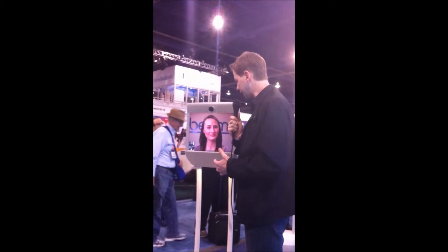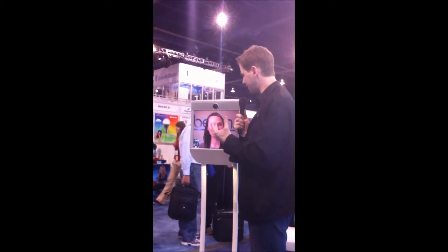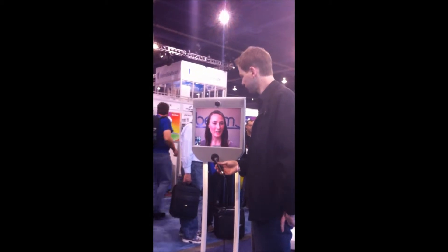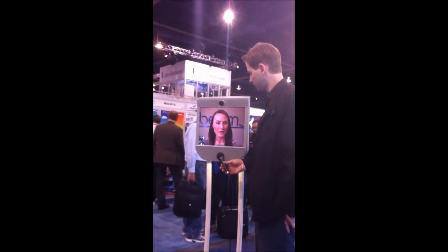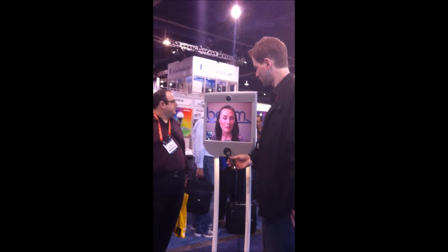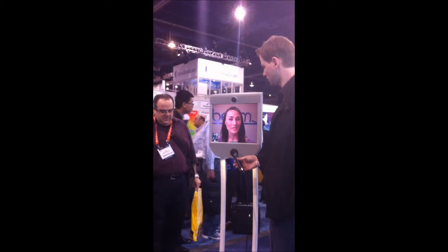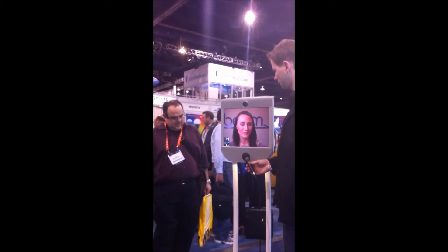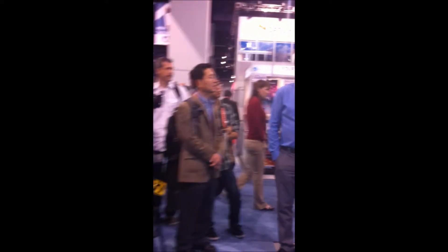What do you do for the company? I'm here helping out with demoing the product for CES. The whole purpose of the remote presence system is to enable people to be in basically two places at once. It maximizes your time efficiency and also your travel budget — I'm basically beaming into Las Vegas, saving a flight ticket and a hotel fare.